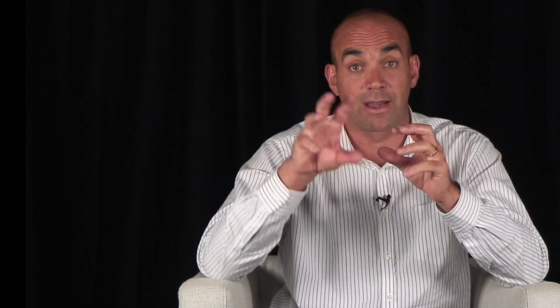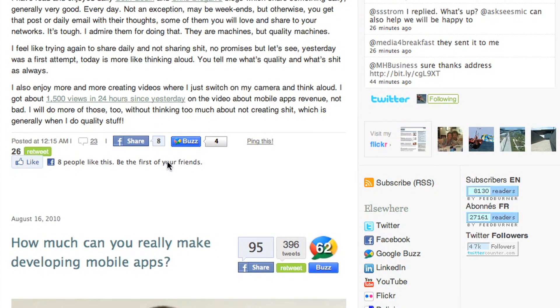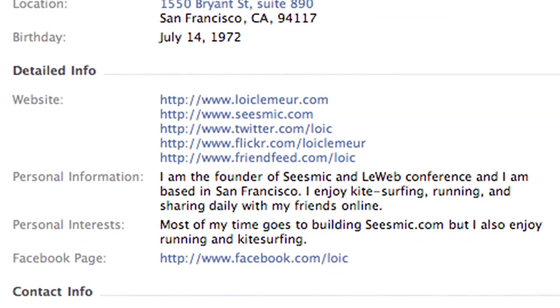I would strongly advise you to make your site compatible as much as possible with Facebook, so that people can see which friends like it. Link it to your Facebook page and your Twitter profile. Make all your profiles available and linked from your site — both ways. When on your Facebook page it should point to your site, and your site should have links to all your social networks.